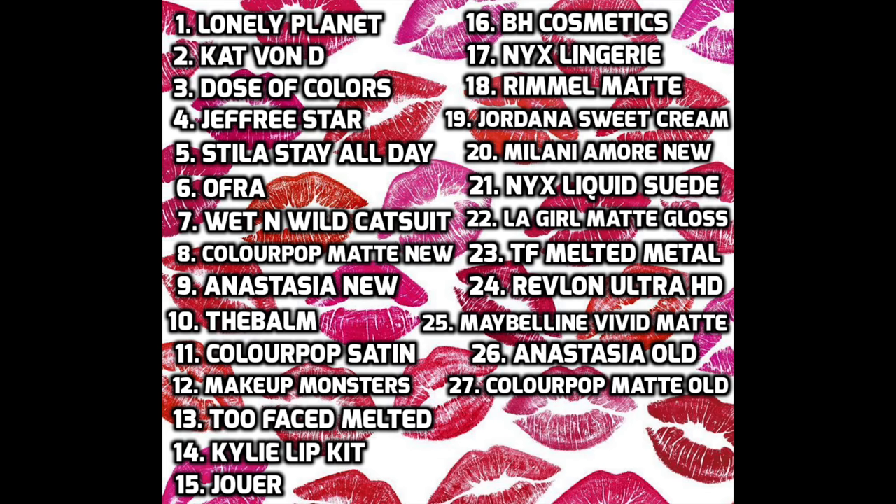I did put them after my Ofra because I do prefer the Ofra formula overall — I think it's a little more hydrating and a little more luxe feeling. But overall for five dollars these are the best liquid lipsticks, especially at this price. I'm just in shock — I did not expect these to be this good. I highly recommend them. If there's a color that interests you for five bucks, definitely give them a try.